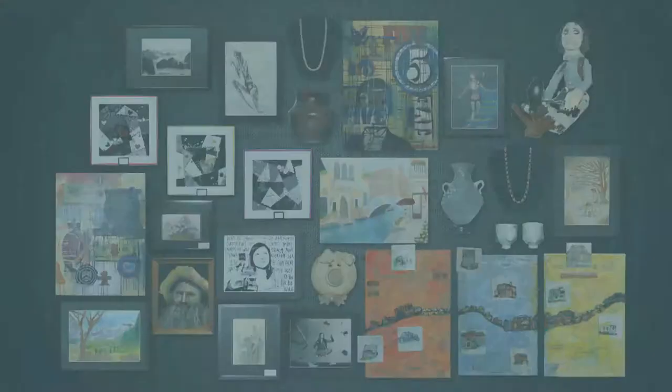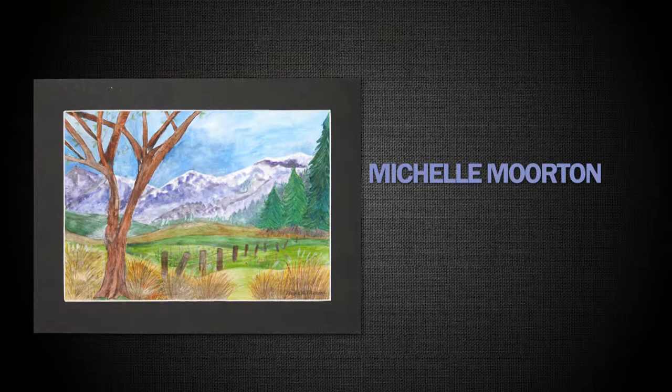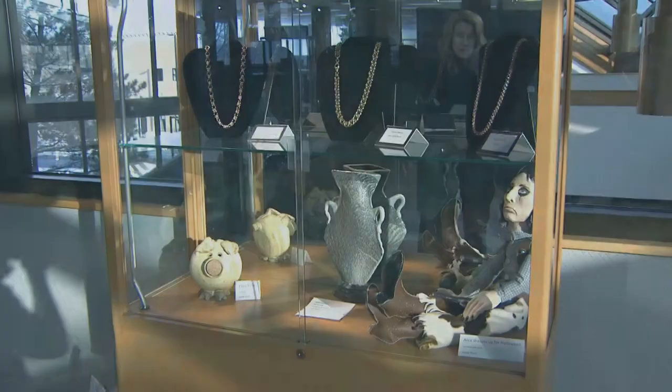We have a wide range of talent in the district, and we have some jewelry pieces, ceramic art, analog photography, digital photography, acrylic paint, watercolor paint, collages. So it's a real wide variety of artwork here. In the top row there, we have some jewelry from Tracy Altman, who teaches jewelry, photography, and drawing at Churchill High School.